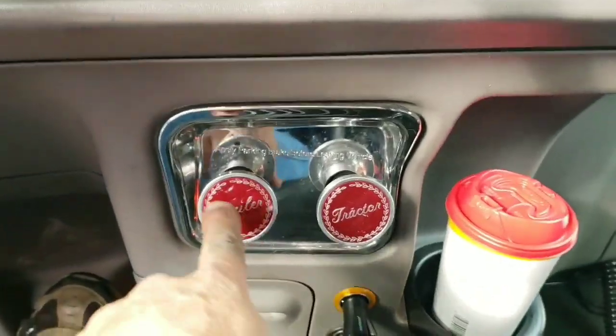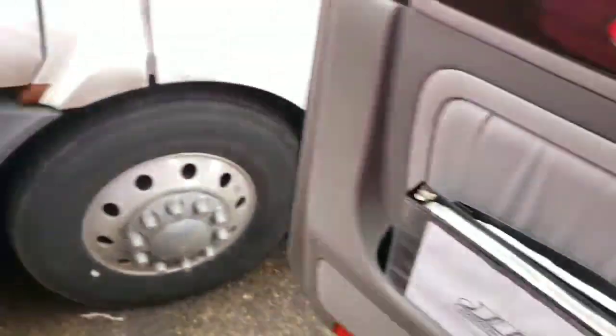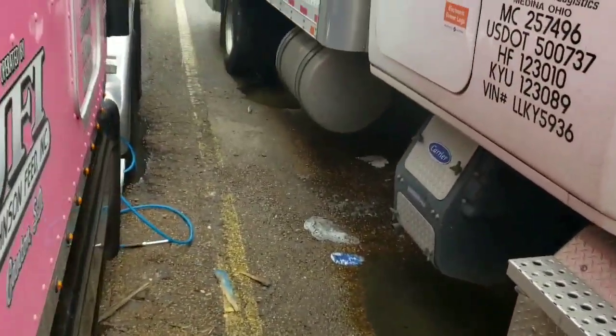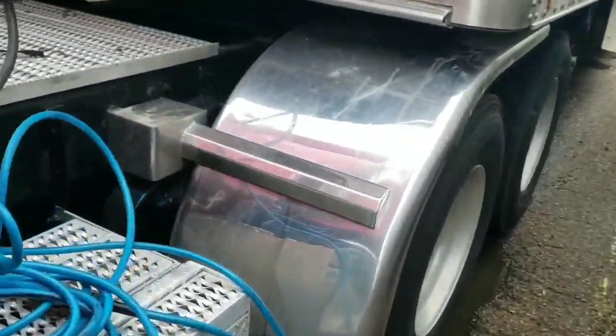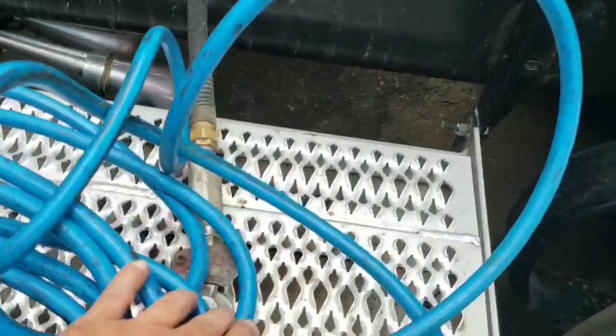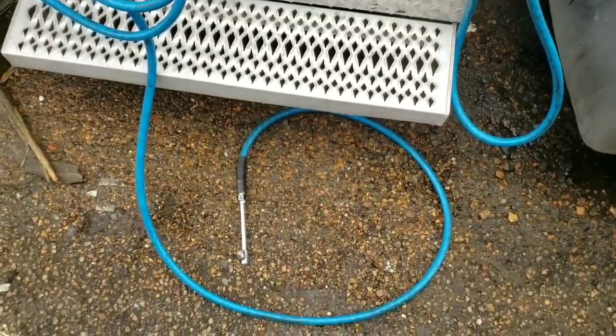Now that we've got the air line hooked up, you push in your tractor supply because the air line is hooked up to your tractor supply line through a glad hand fitting right here. Other than that, it just acts like a regular air hose.